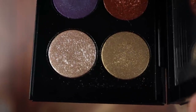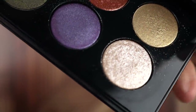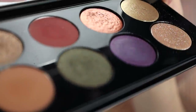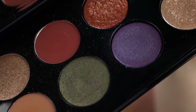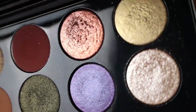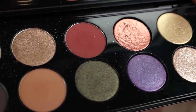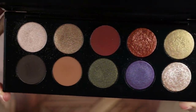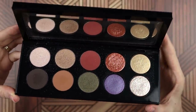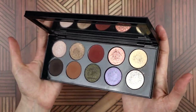I shot footage of myself applying the look I'm wearing today. I'm going to roll that footage, talk you through the look, tell you how it feels to work with these formulas, and what I've learned working with them over the past couple of weeks — so this is nowhere near a first impressions video. Then I'll talk about the color story, which I think is one of the most interesting parts. Finally, I'll give my final thoughts.